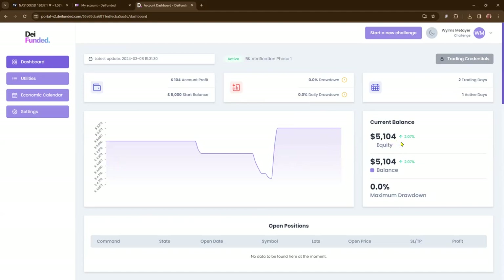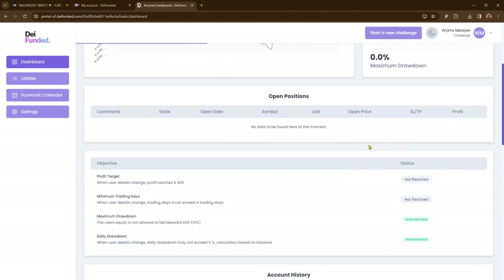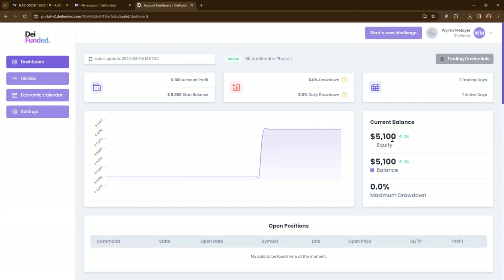The next account is at $5,104 — phase one. As you can see there was a dip where I almost lost the account, but then I was able to recover and bring the account back up to $5,104. That's account number two. My plan is to have three accounts with $5,000 per account, grow each one to $10,000, and with the 80/20 split you'd make $4,000 per account — times three is $12,000 across three accounts. The last account is also at $5,100. So in both of those two accounts, all you've got to do is make an extra $300 and I will successfully pass phase one on each one.